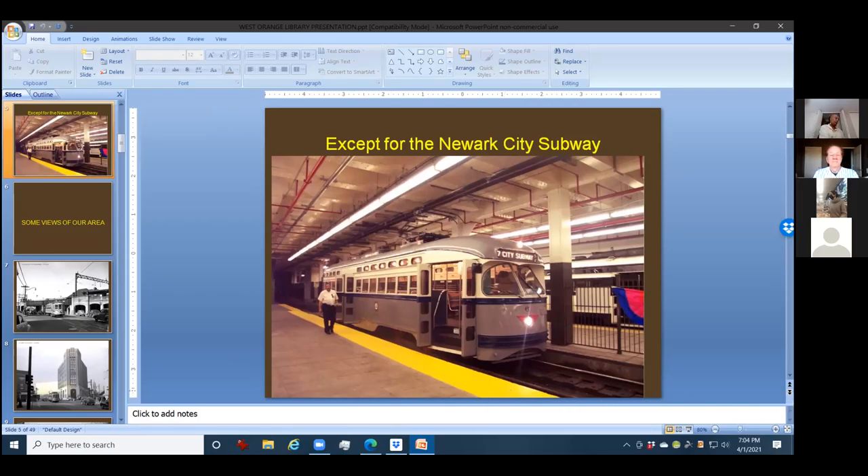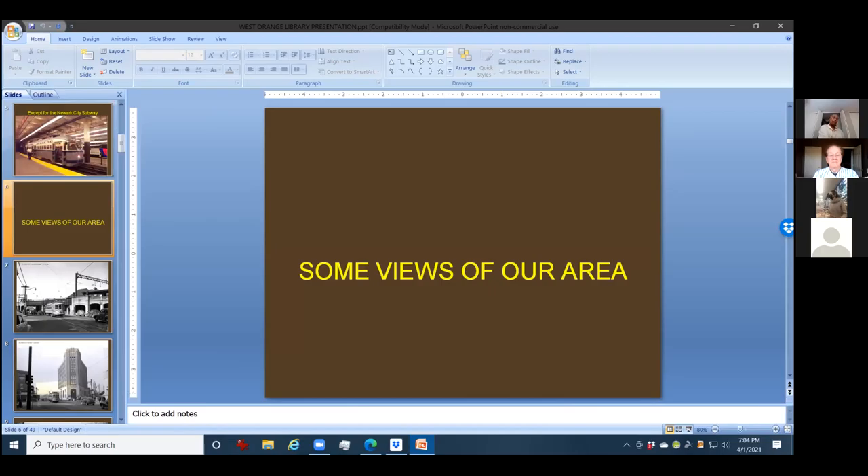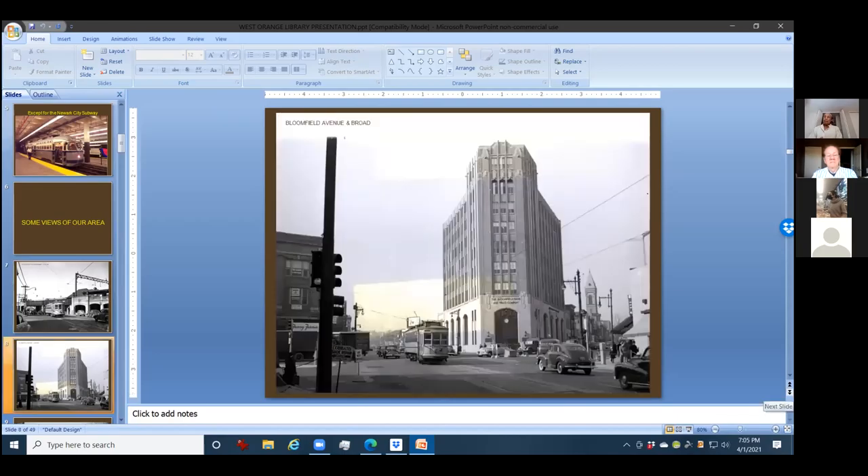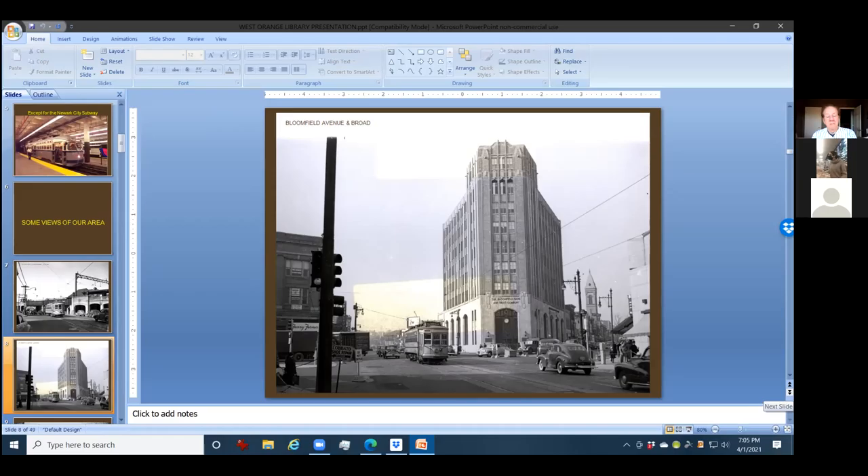Since we're all living in this area, I thought people would like to see some views of this area with streetcars. This is down on Main Street with a streetcar near Lackawanna Station. You can see the amount of cars building up and the streetcars becoming an absolute annoyance. Bloomfield Avenue and Broad Street — and this is the telephone building, and of course the Bloomfield Savings and Trust, which is long gone. The company had many of these deck roof cars built in Plank Road in Newark, and the car house is still there.